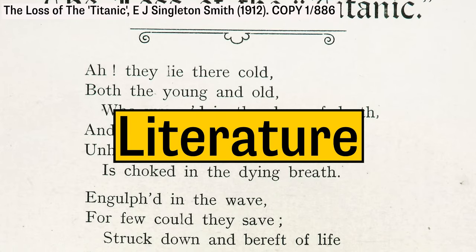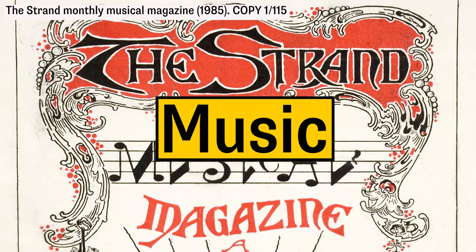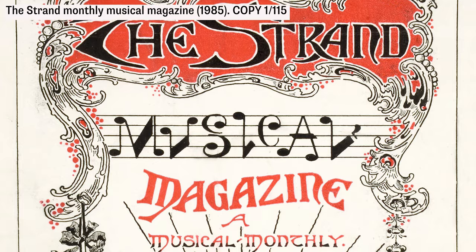As well as photographs and artwork, the copy collection also contains literature and music. So let's take a closer look at some of the records in the copy collection.